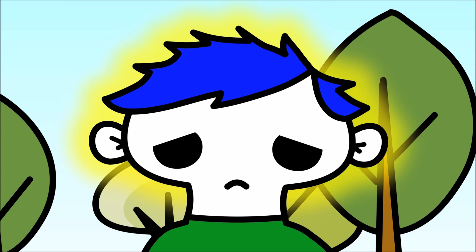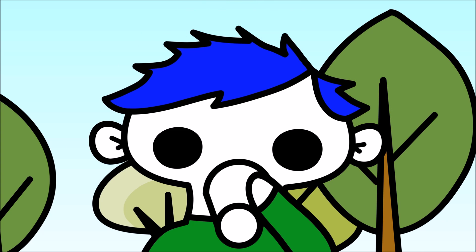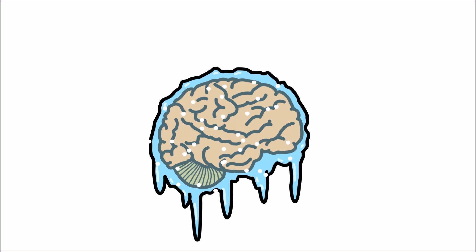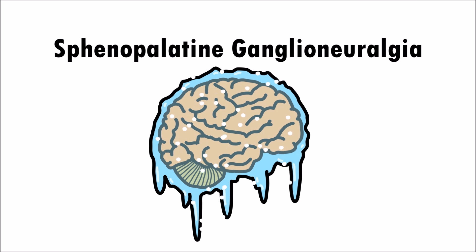An easy way to help treat a brain freeze is to drink some warm water. Or easier yet, push your tongue on the roof of your mouth to warm it up. The scientific name for brain freeze is... Sphenopalatine ganglionorrhagia.